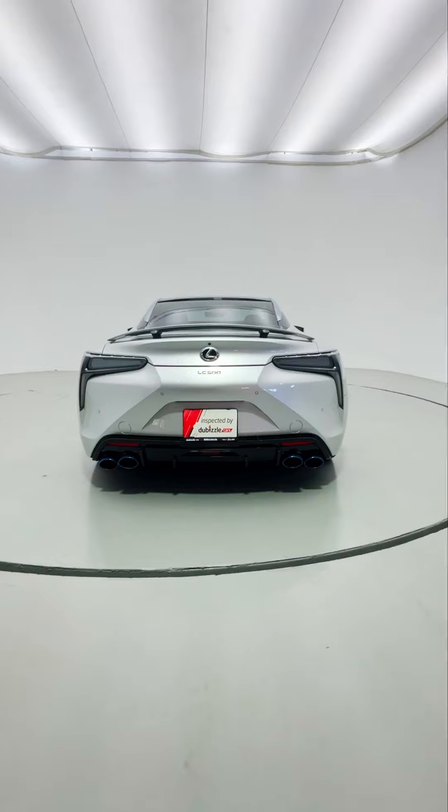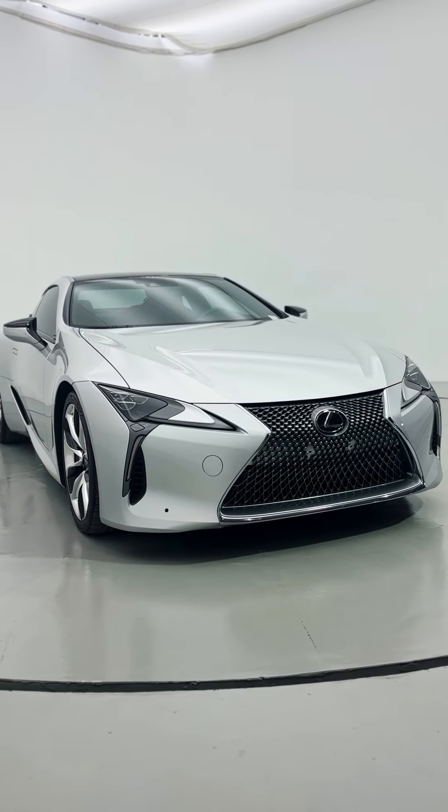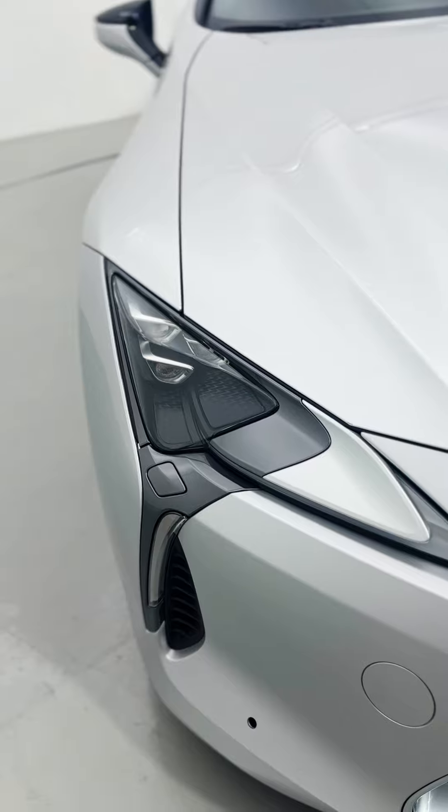This is a factory option fitted with Alcantara bucket seats. This car is pretty cool because not only does it look absolutely fantastic — you could technically call it a spiritual successor to the LFA, until they actually come up with one — but this is a sports car that even someone like me can fit in and enjoy.